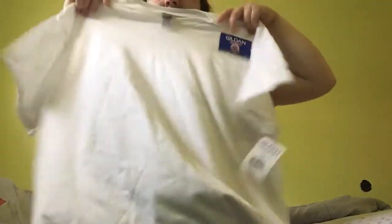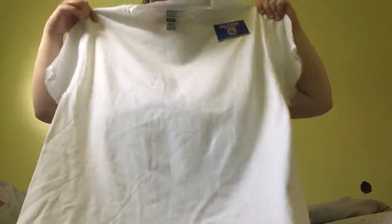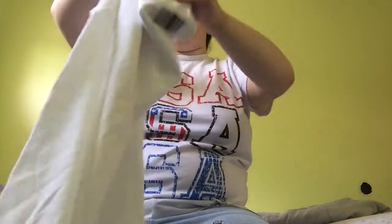This is a plain white Gildan t-shirt which was $5. And the rest of the stuff are like $1. So it's plain, extra large, regular white.